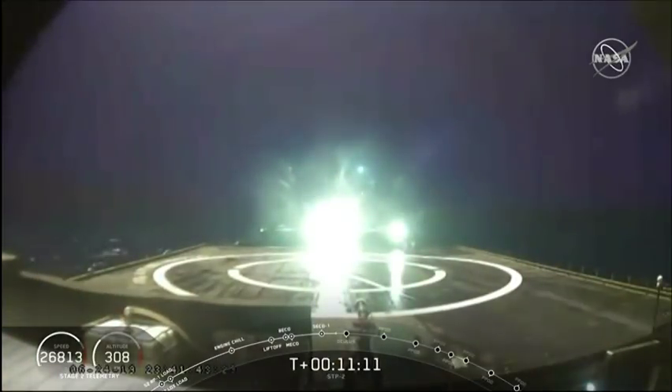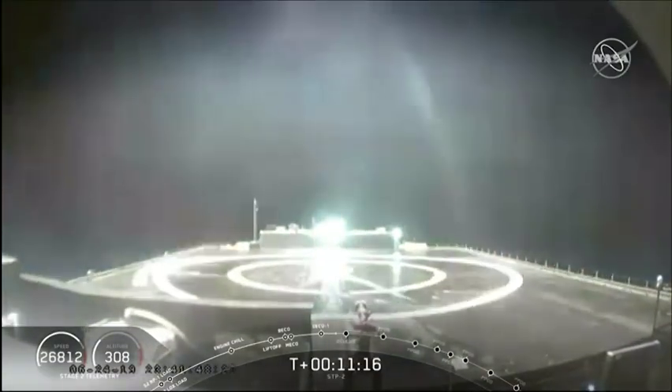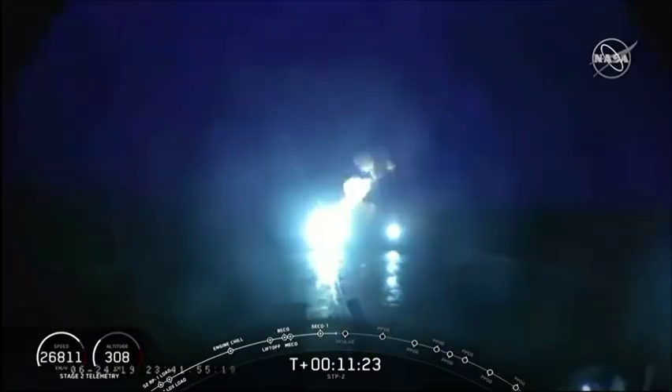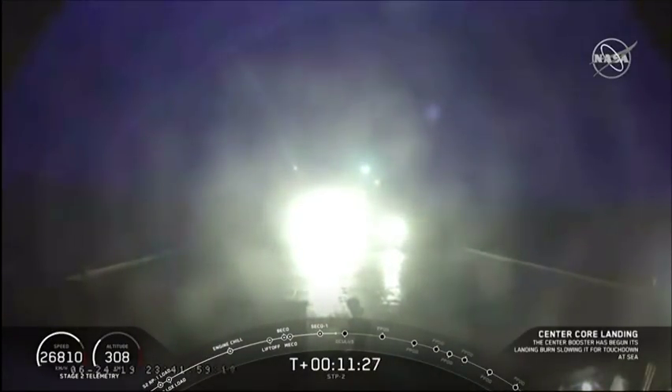We have confirmation that the center core landing burn has begun. And see that coming down on Of Course I Still Love You. Got a pretty good view, and as you can see on our screen.